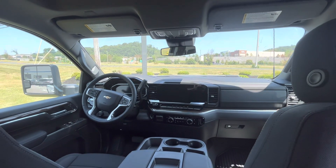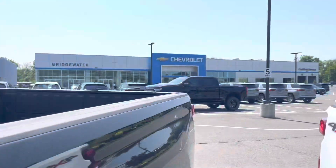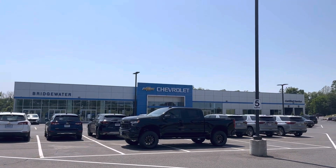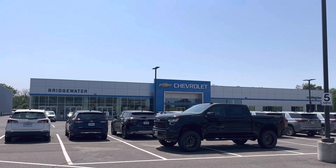Please let me know what you think. Just wanted to give you a quick intro video to me and us here at Bridgewater Chevy — state of the art showroom here in central New Jersey. Please let me know how soon you can get here to go over some specs. Thanks Brian.